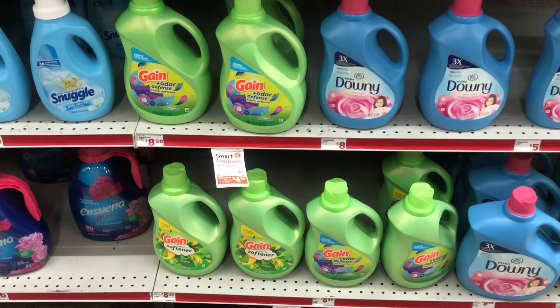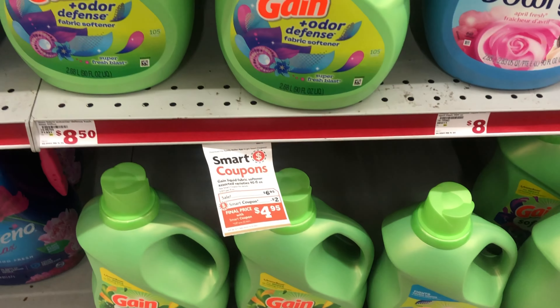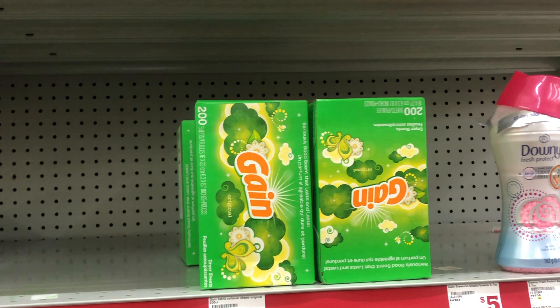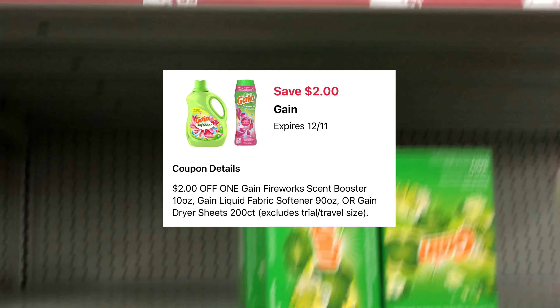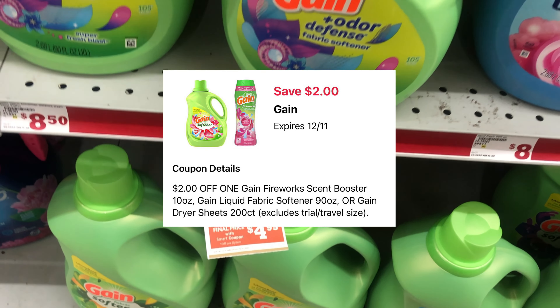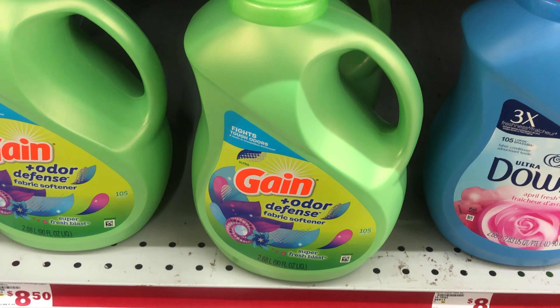Now we're going to grab one Gain fabric softener at $6.95. If you prefer, you can get the Gain dryer sheets or the Gain Fireworks also at $6.95. We have a $2 digital that drops whichever one you choose down to $4.95. I'm going to get the fabric softener at $6.95 and use that $2 digital.